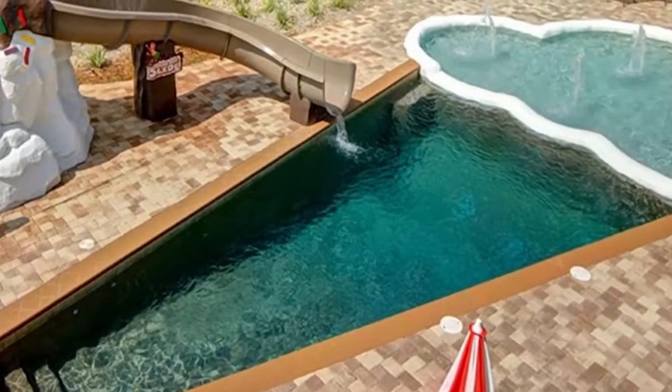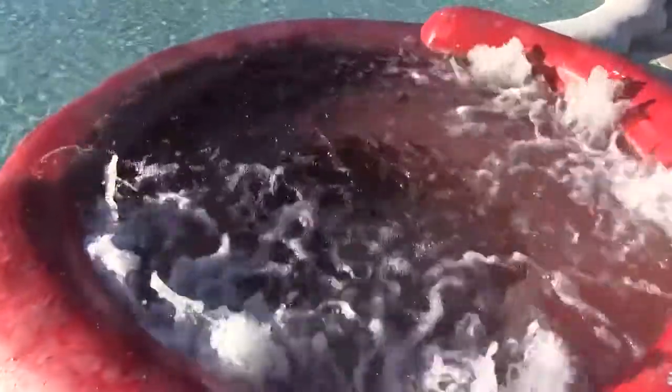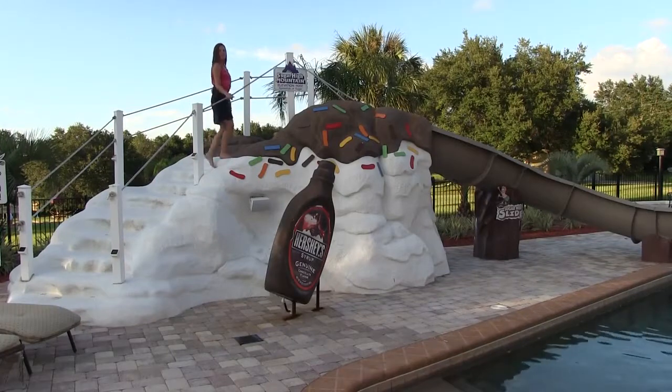And, of course, a dip in the ice-cream-shaped pool is a must. But don't forget the cherry-on-top hot tub. For OrlandoSentinel.com, I'm Kayla O'Brien.